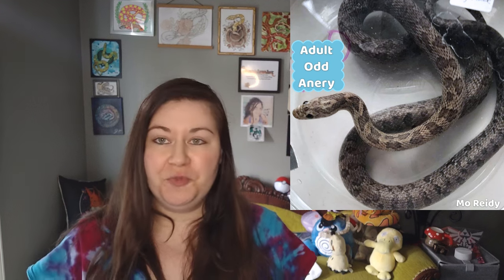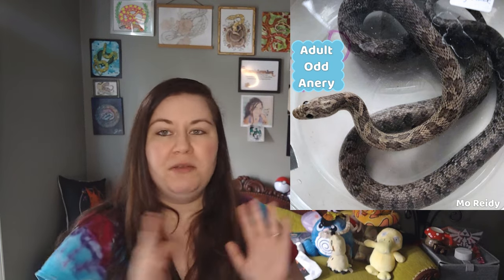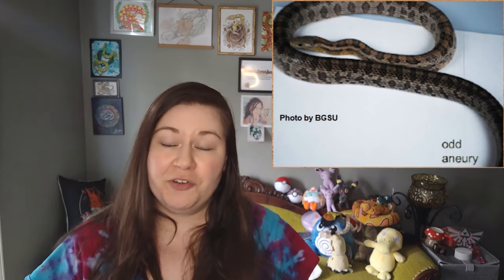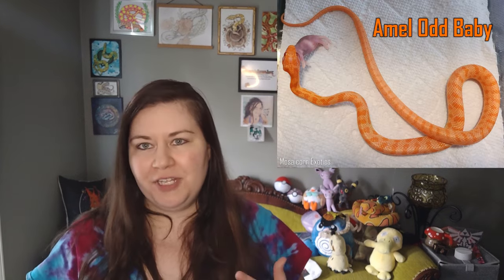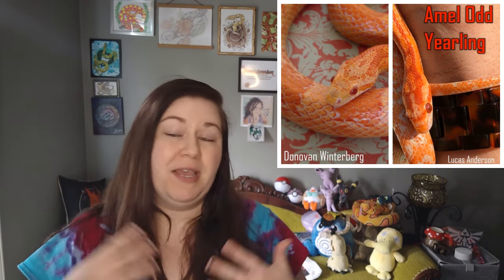Odd has been proven to be a recessive mutation over the years in BGSU studies, and it has been mixed with a lot of other morphs — at least one, maybe two different kinds of anerythristic. We know it came out of a blizzard, but there have also been definite anerythristic A versions of odd, and it's definitely been mixed with amel. To our knowledge, it hasn't been mixed with any pattern mutations yet, though it has been bred to Terrazzo and Blood Red in test breeding. As far as we know, we haven't gotten any visual combinations yet. So we don't yet know what this mutation would look like when mixed with Motley, Stripe, or something else — that's something to work on in the future.